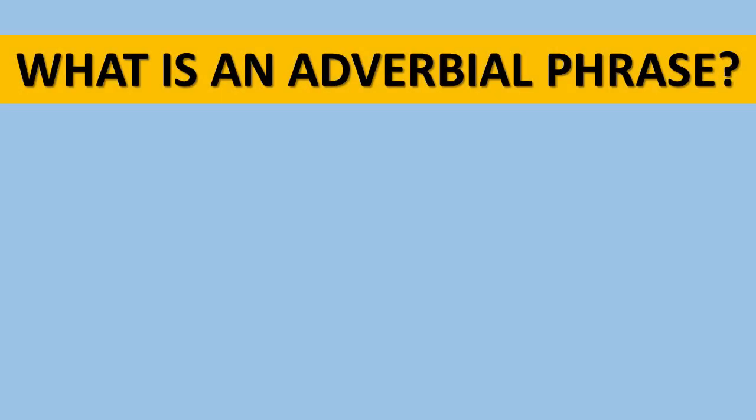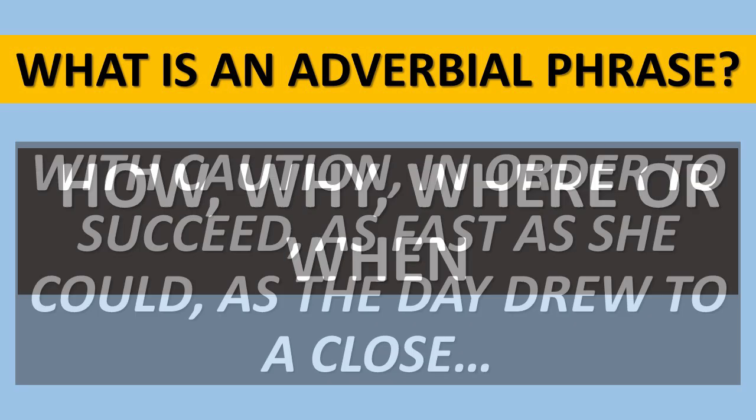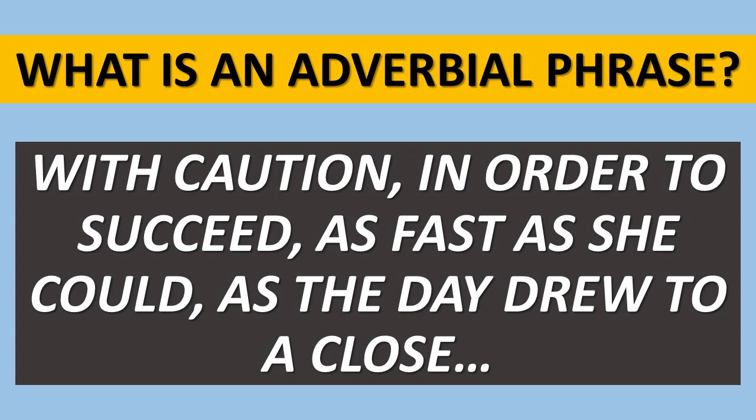What's an adverbial phrase? Well, we might be interested in how, why, where or when something takes place. If more than one word is used to explain that, we've got an adverbial phrase. Here are some examples: 'with caution', 'in order to succeed', 'as fast as she could', 'as the day drew to a close'. These are all examples of adverbial phrases.